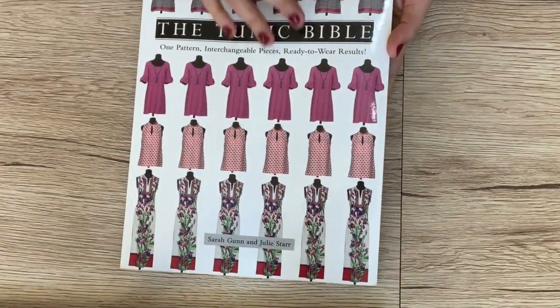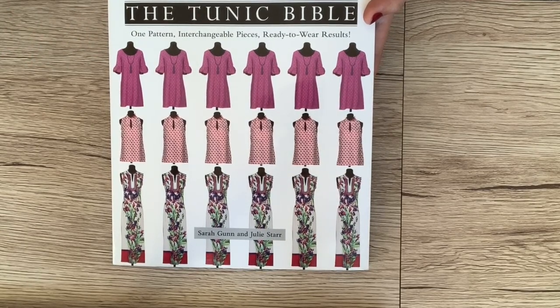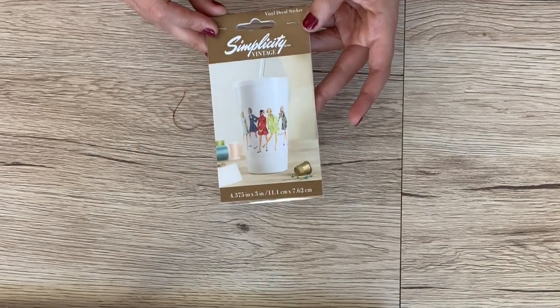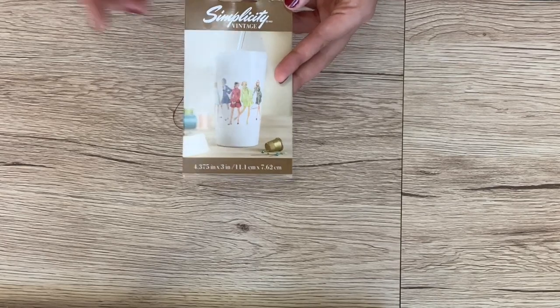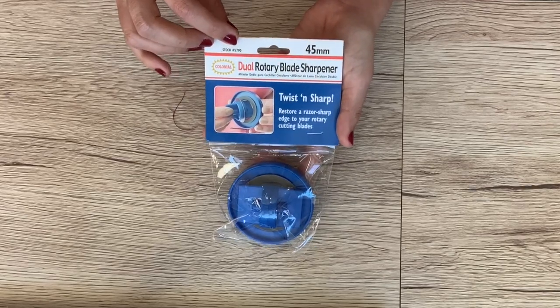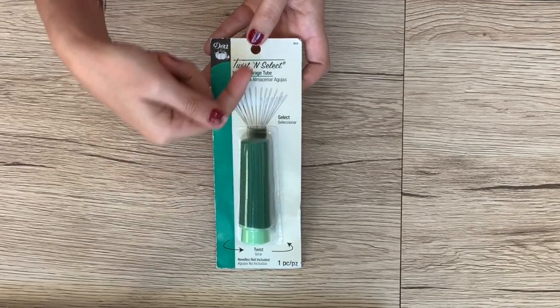I have the Tunic Bible, which includes the uncut patterns — a great little book on how to make a gajillion different types of tunics with different necklines, different sleeves, different dress lengths, all kinds of stuff. I have this really cute Simplicity vinyl decal; you could stick it on a reusable cup, a notebook, your computer, or just about anything. I have the Curve Runner, one of my absolute favorite things from 2018. I have the Dual Rotary Blade Sharpener — I'll be reviewing it on the channel shortly. And I have this needle storage tube that twists up so all your needles pop out.